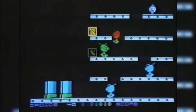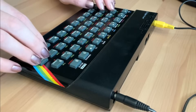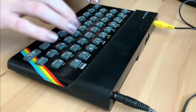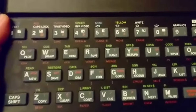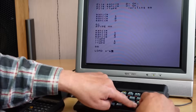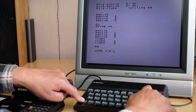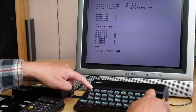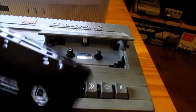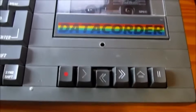The Spectrum wasn't just a computer — it was a complete sensory experience. That distinctive smell of warm plastic filled bedrooms like technological incense. The rubber keyboard required a unique typing technique: aggressive massage rather than typing. Every key had multiple functions through caps shift and symbol shift combinations. Want to type LOAD ""? That's J, then symbol shift plus P twice, then Enter. Veterans could do it blindfolded. But the real Spectrum experience was loading games from cassette — you'd insert your tape into a dedicated recorder, usually a Boots own brand for £9.99, type LOAD, press play, and wait.